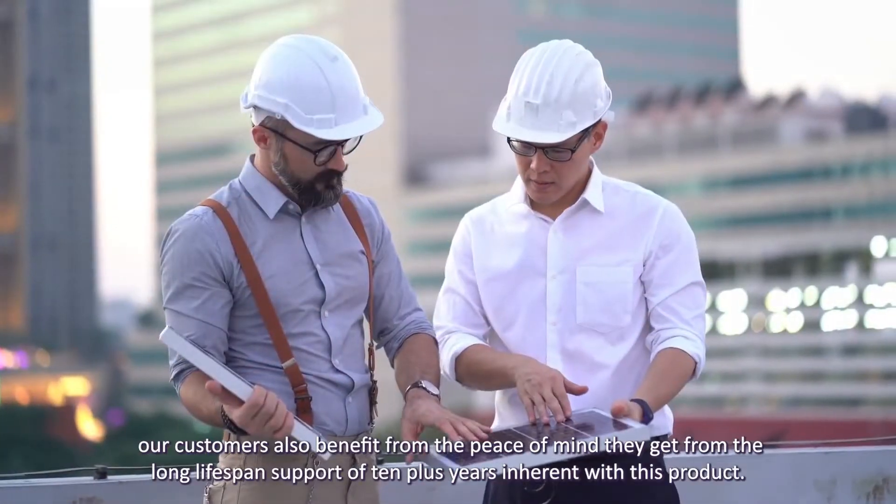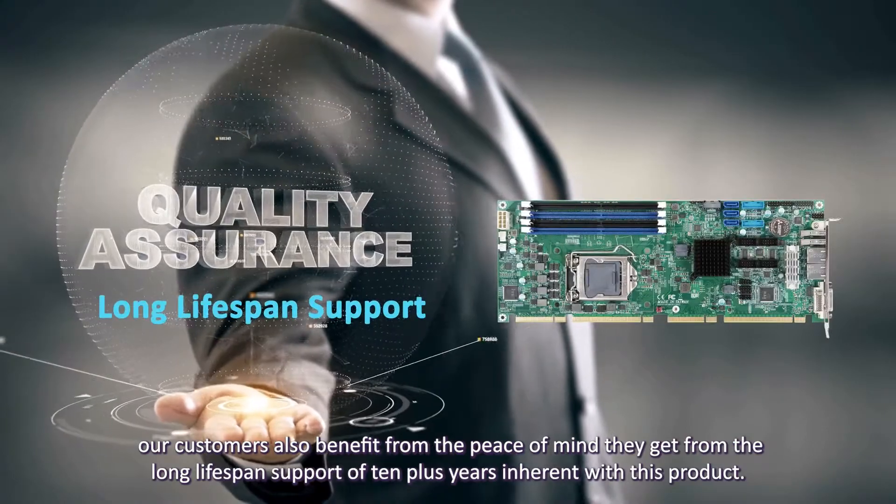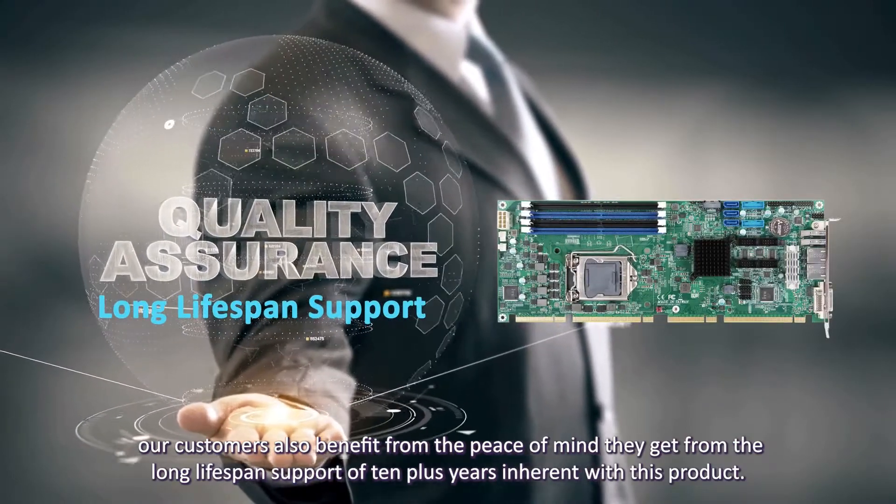Customers also benefit from the peace of mind they get from the long lifespan support of 10 plus years inherent with this product.